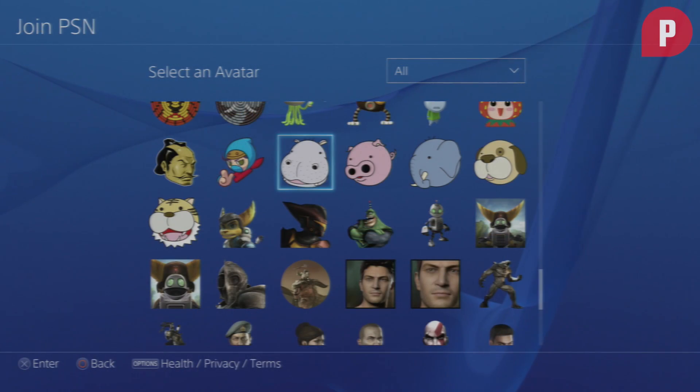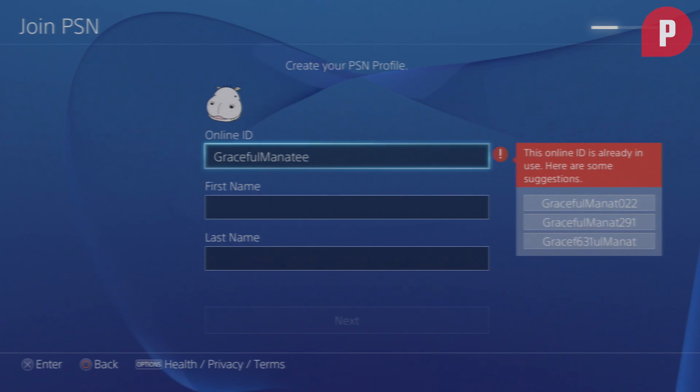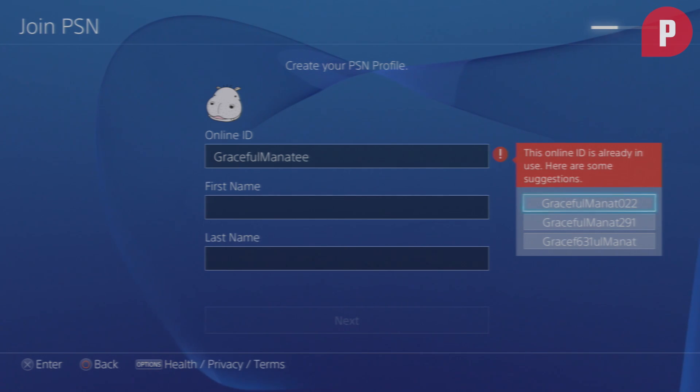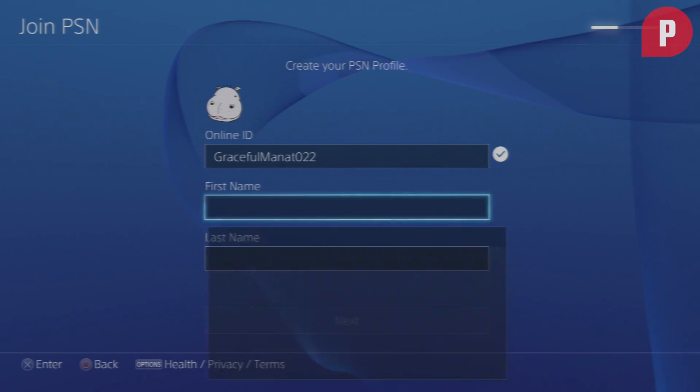Create an online ID and pick an avatar. Read all the terms and conditions — because everybody does that — and you're pretty much set. A PSN account is free to create, but you will need a PlayStation Plus membership to play online games.